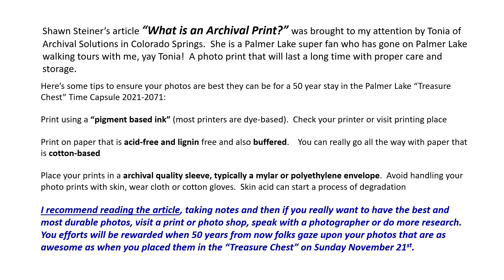If you really want to have the best and most durable photos, visit a print shop or photo shop, speak with a photographer, or do more research. But these tips from Sean will be very helpful. Your reward will be when they open the time capsule — your photos will look almost as good as they did when you placed them in the time capsule on the 21st of November.